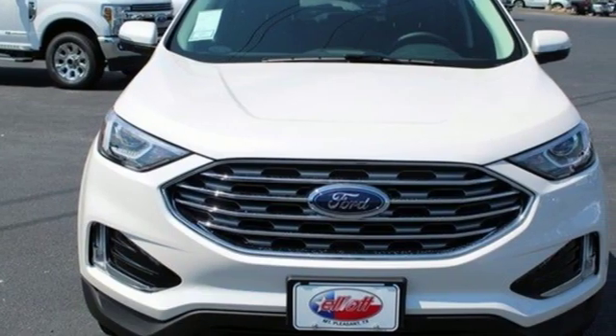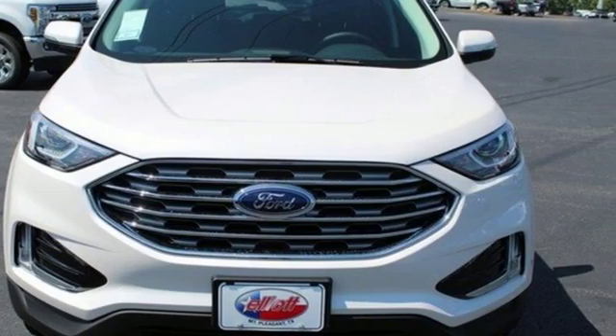Ford has won over millions of loyal customers with a wide range of value-driven vehicles. Experience it for yourself today.